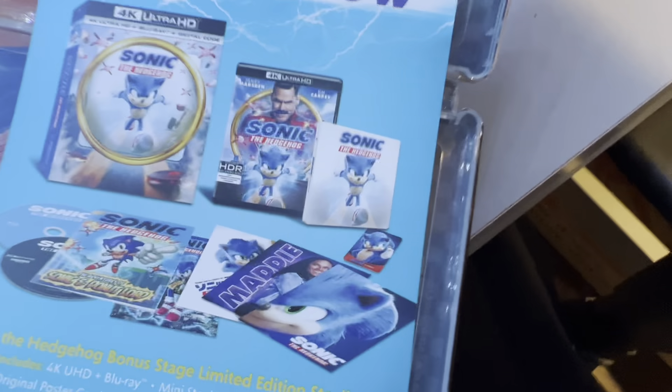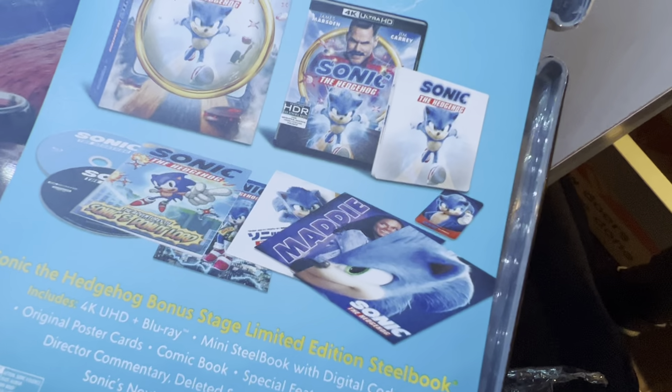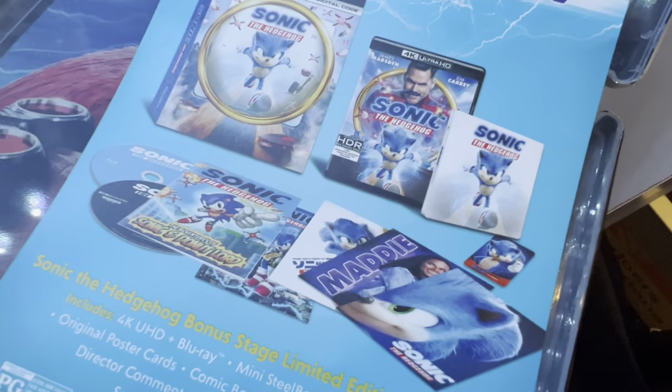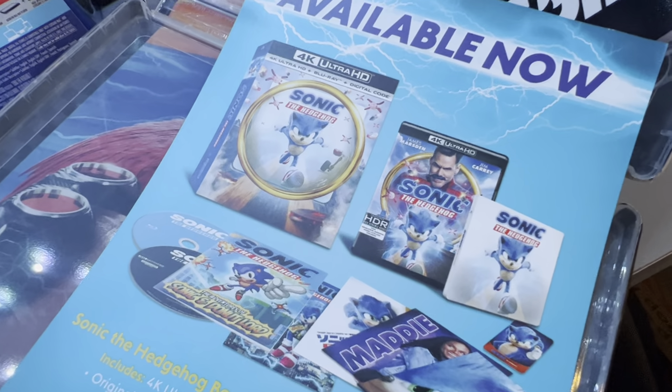This does not come with the comic book, but Best Buy did do a release where you have a little mini steelbook, the regular 4K, and there's a comic book and character cards — actually two comics for this one.